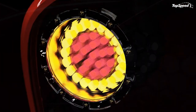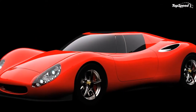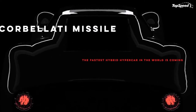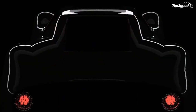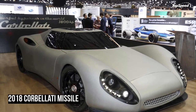Corbalati took a very interesting approach to the rear of this thing. The bubble butt look is strong here, with the rear haunches being much wider than the front fenders. Of course, you can imagine that with 1,800 ponies at its disposal, it'll need some rather wide tires back there.